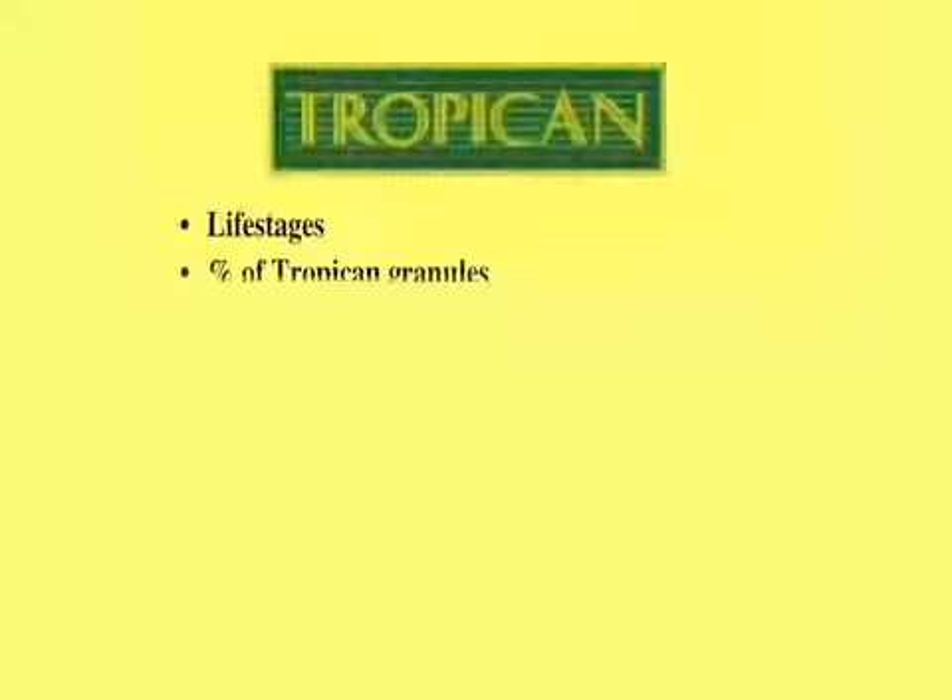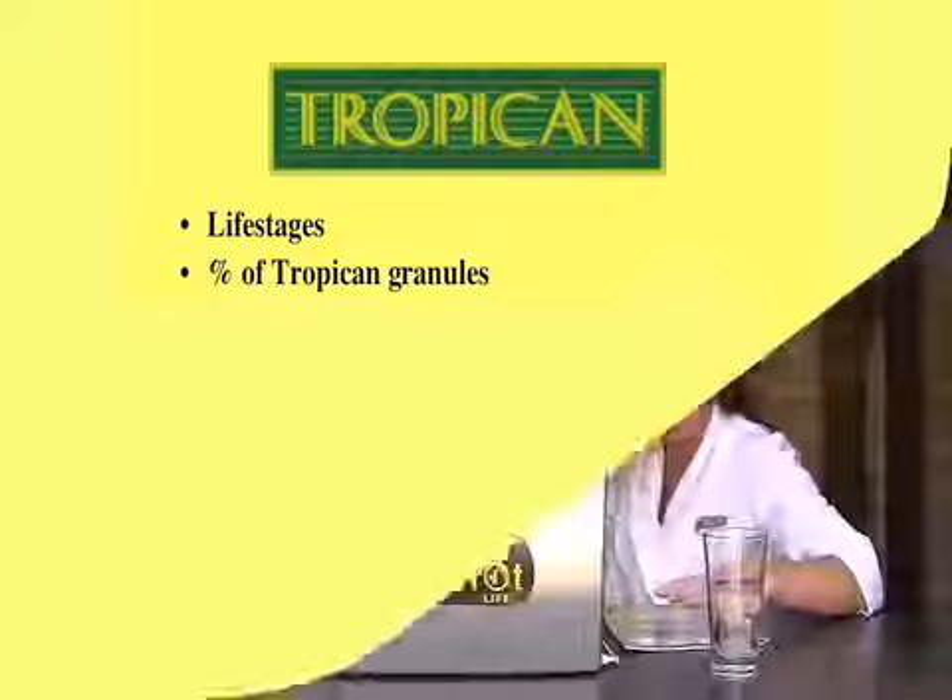Another factor we have to assess is the percentage of Tropicana that the bird consumes. It's very important to distinguish between what is offered and what is consumed. This is where most people do the ostrich — they put their head in the sand, trying to be the perfect caretaker. They're offering a lot of Tropicana, but they're not always assessing how much Tropicana is actually being eaten.